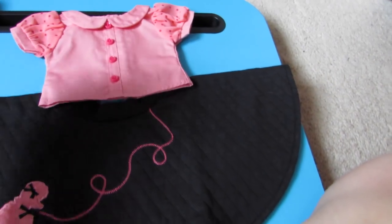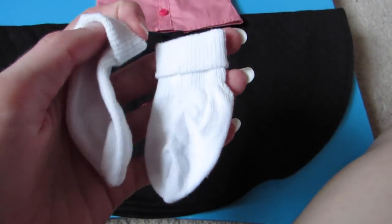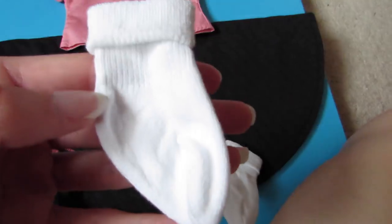And here are her socks, which I love doll socks. They're just plain white and then they're rolled down. You can unroll them if you want.